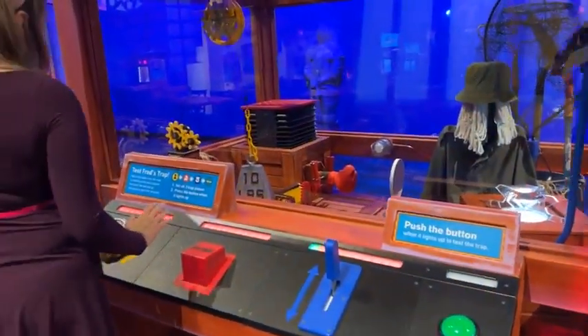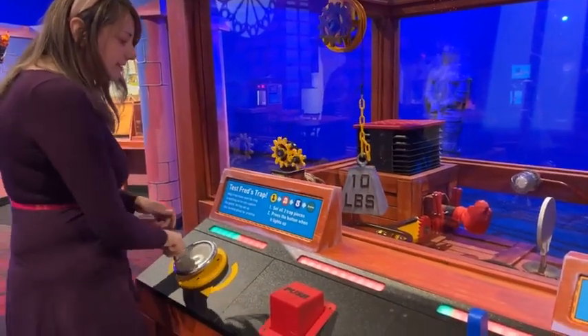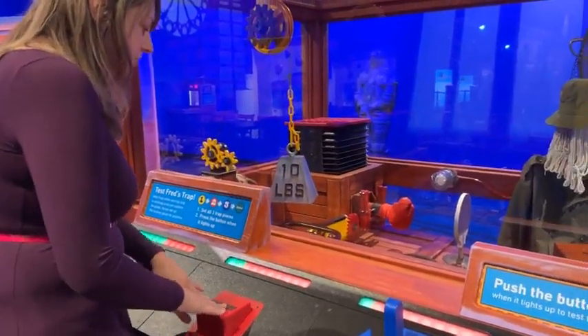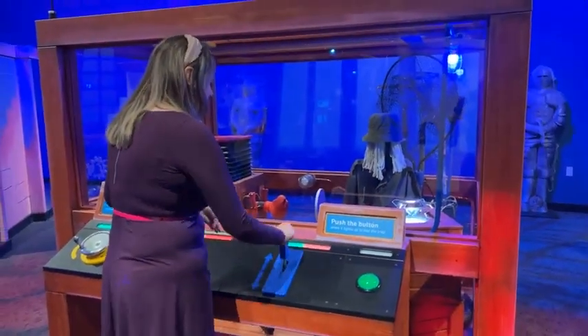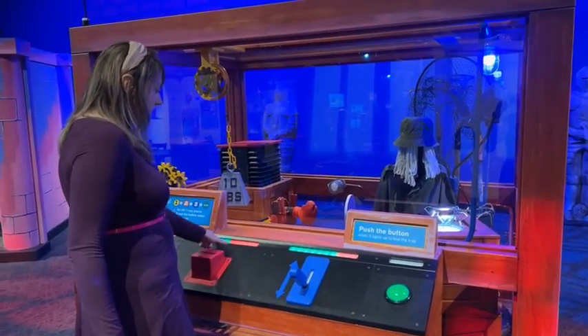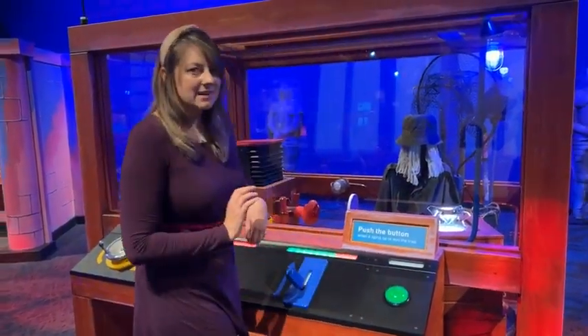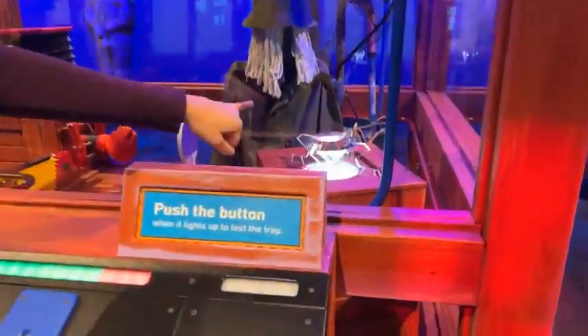Fred has set up his own track but needs your help testing it. Over here you can help set all the different pieces of the track by moving levers, pushing buttons, and raising the net. Once everything is set and you get all your green lights filled, you can press the button to activate and test the track. And of course we have some bait for our villain — a giant diamond, since he is a jewel thief after all.